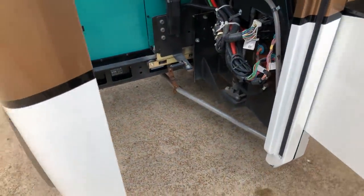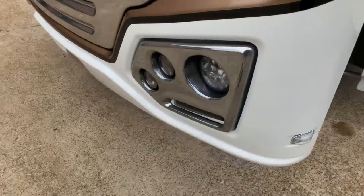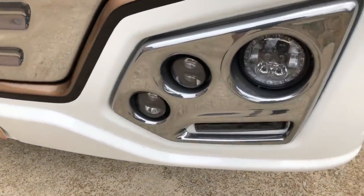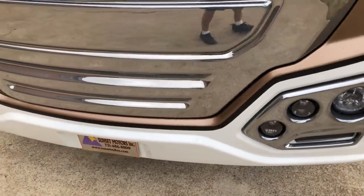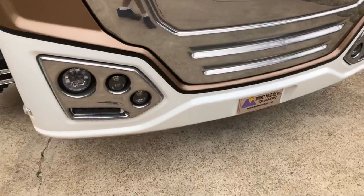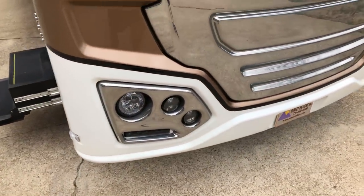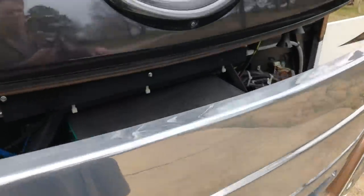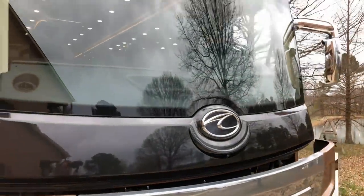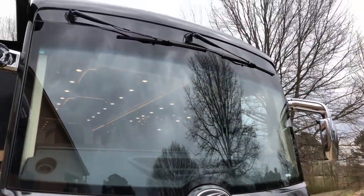There's a 12,500-watt Cummins generator with only 80 hours on it, on a power tray — really nice for servicing. The LED lights are great — usually motorhomes have pretty weak lights but these are LED and very bright, great visibility. The wipers are on top, out of the way so you don't have to look at them.